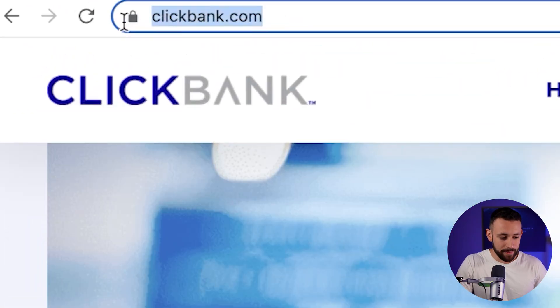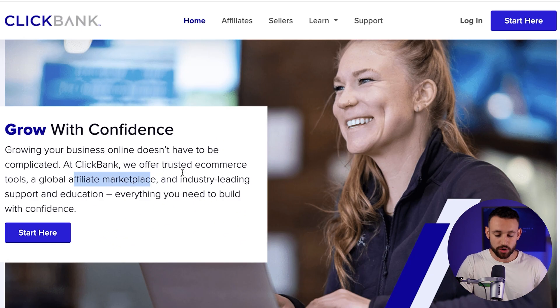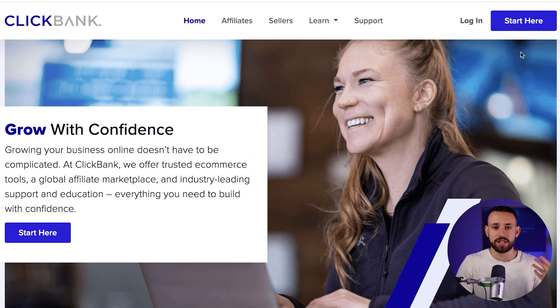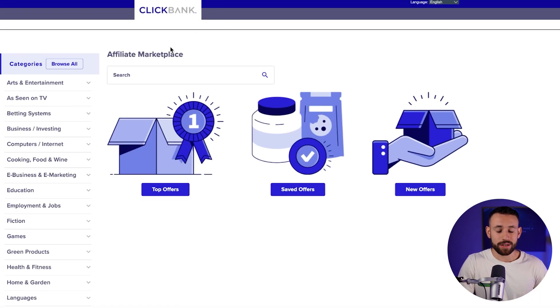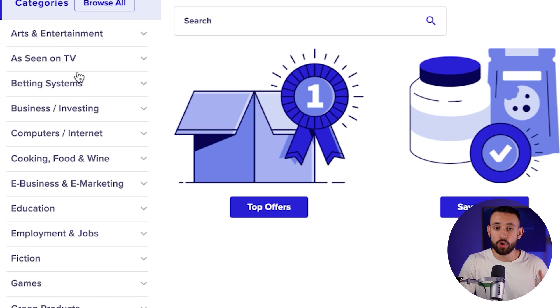As a first step, we need to go to ClickBank.com, which is the actual affiliate marketplace we are going to use in this video. If you don't have your account on ClickBank yet, you just need to go through a very simple registration process that will take you just a few minutes. And then when you do so, you just need to access the marketplace, which is the place where you can find all the products on ClickBank. On the left side, you can see that you can choose from multiple categories.